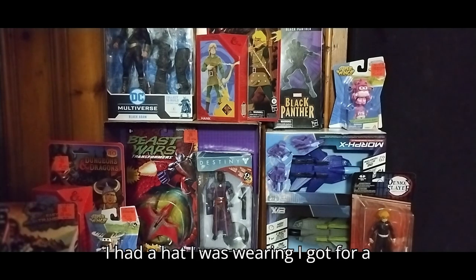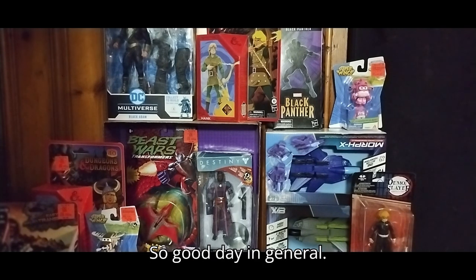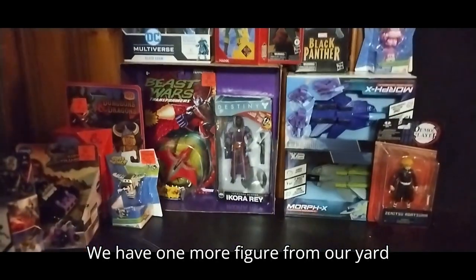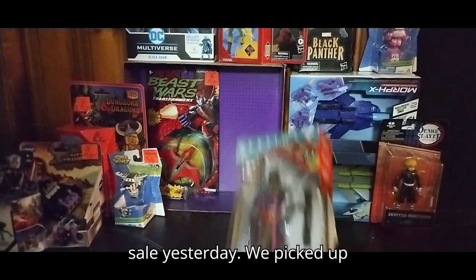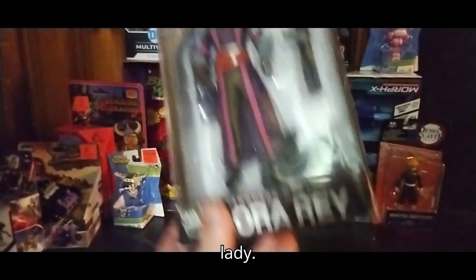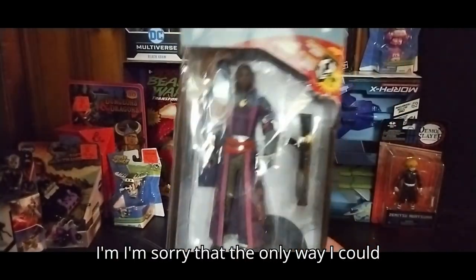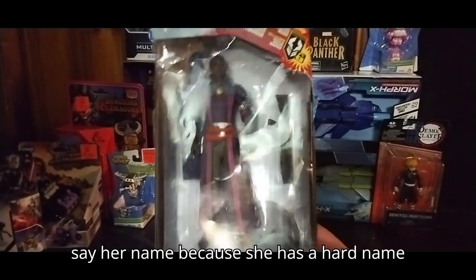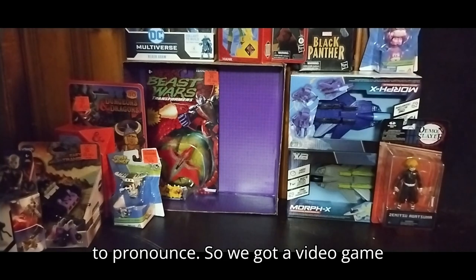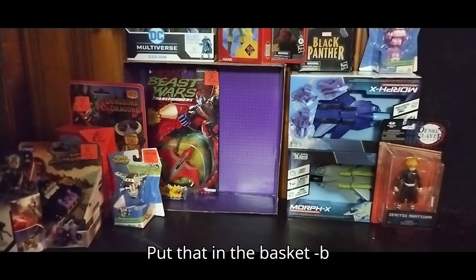I had a hat I was wearing that I got for a buck — I've already taken that off. We also have one more figure from our yard sale yesterday. We picked up this Destiny figure, it's the Black Lady. That's the only way I can say her name because she has a hard name to pronounce. So we got a video game action figure to review — we'll put that in the basket.